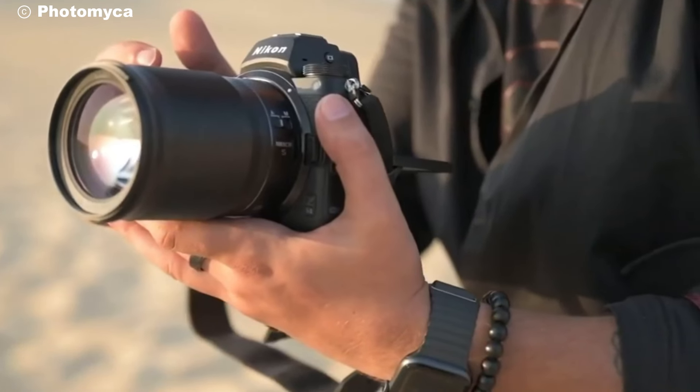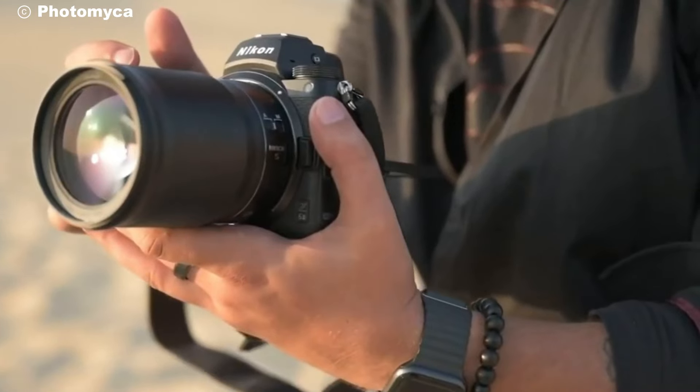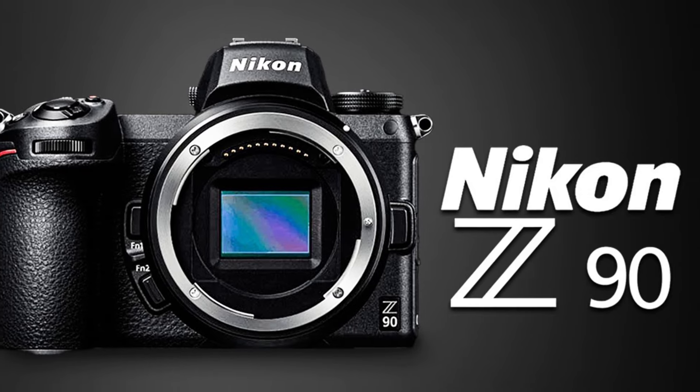With the Z-mount system, you can take full advantage of Nikon's renowned optics, ensuring every shot is sharp and true to life. This camera is not just versatile — it's adaptable to any creative vision you have.